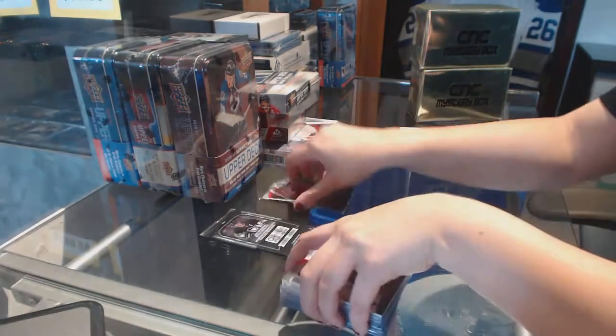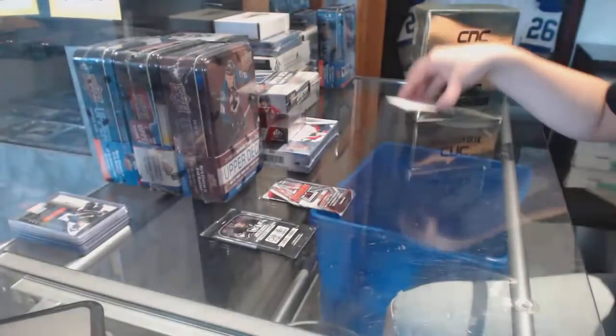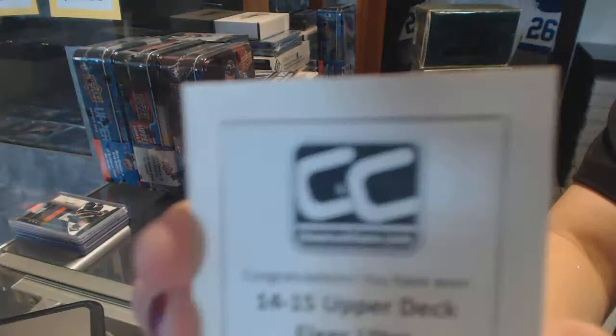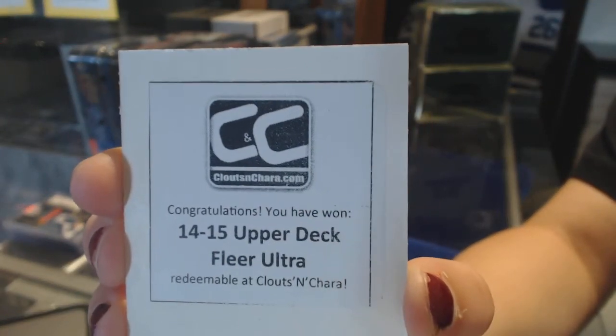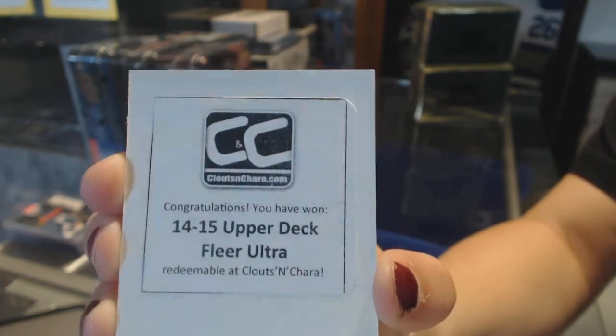All righty, and we will do all the packs at the end. 2014-15 Upper Deck Fleer Ultra is your free box in that one.